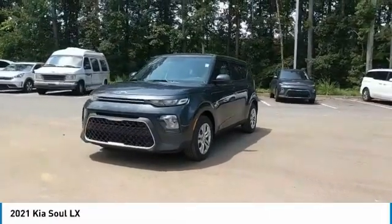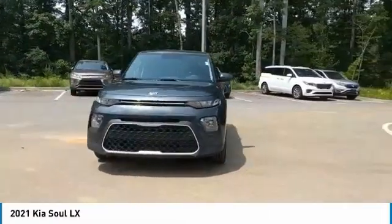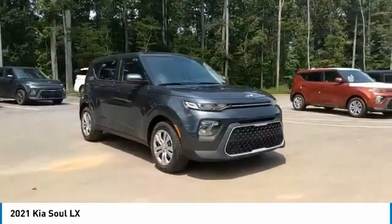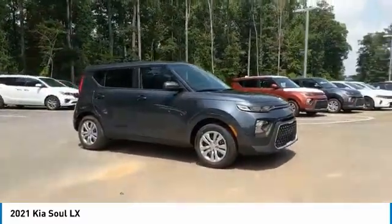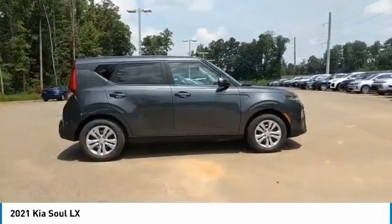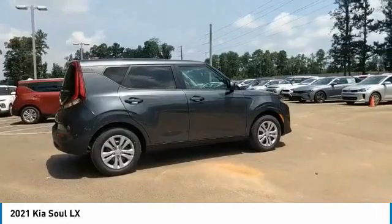Stop by and take a look at the 2021 Soul. The Soul is quick and ready with its innovative, catchy style. A sharp, roomy, and well-fitted cabin, and a comprehensive list of safety and fun features. Here are some of this vehicle's great options.